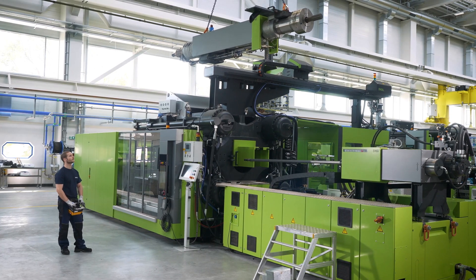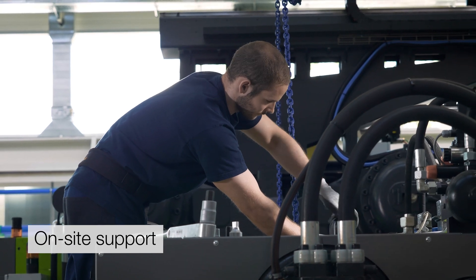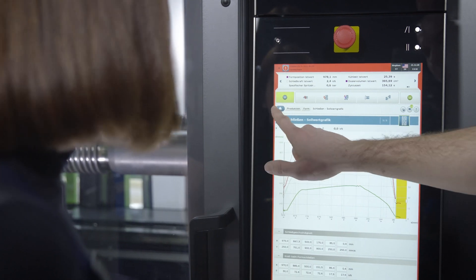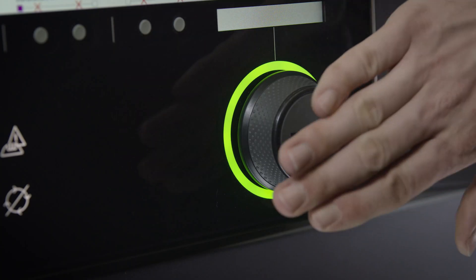Our global network of service technicians provides you with local support. If you need support with process settings during ramp-up, you can count on our application engineering team.